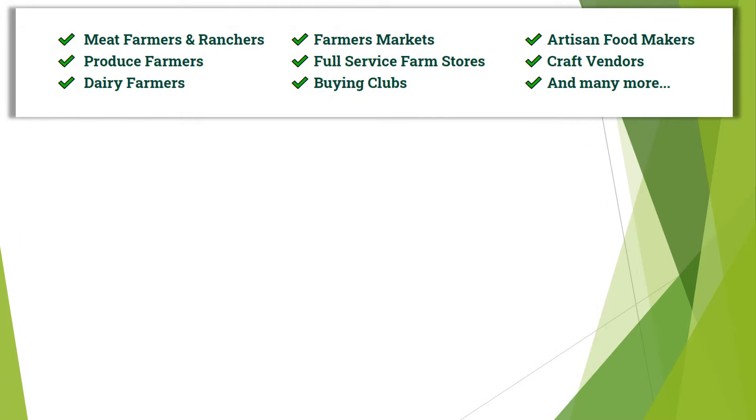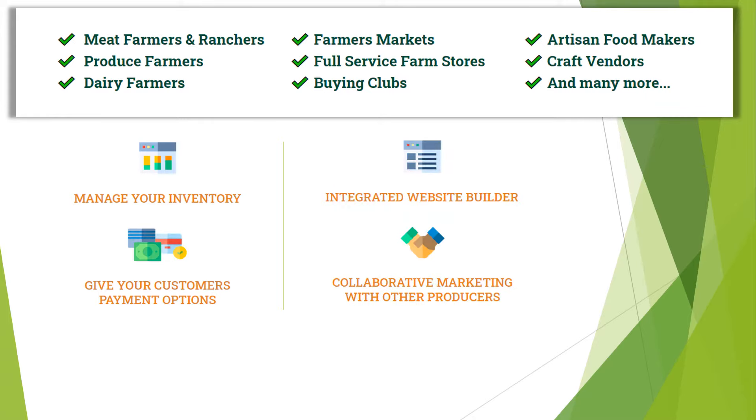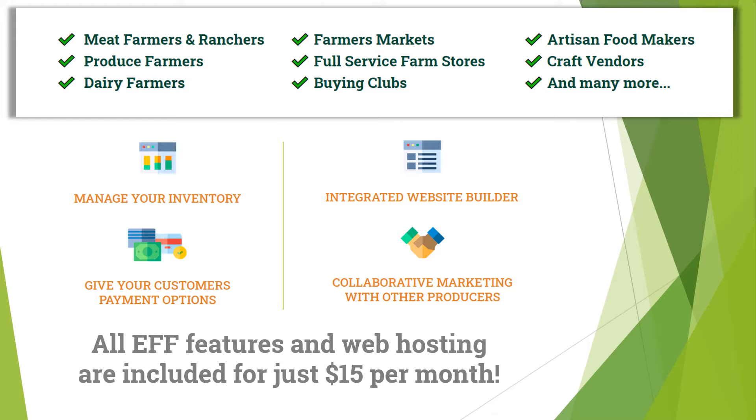Our platform provides direct sales food vendors of all types with a combination of special food related features that are never found in typical shopping cart systems. Most importantly, even the smallest farms can afford our service at just $15 per month.